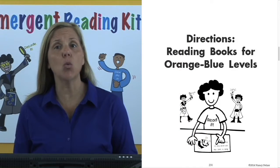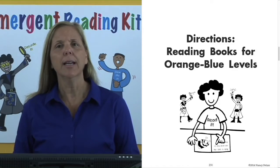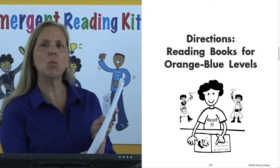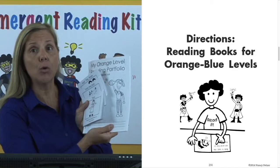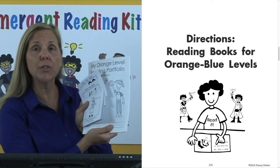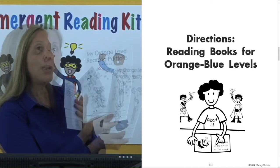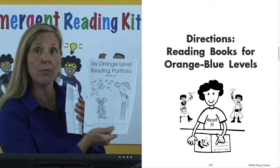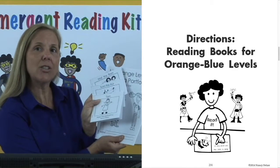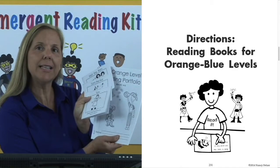Please turn to page 231 for the directions chapter to teach the books for the Orange Through Blue reading groups. In these groups, students have been working in their portfolios, learning sight words, learning letters that go to blending CVC words, and then mixing them up on word pages and sentences. The CVC words and sight words they've been learning at their color group and their portfolio then match in decodable books so that they can practice reading all of them in running text.